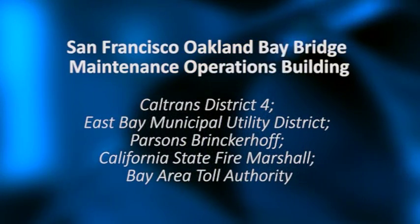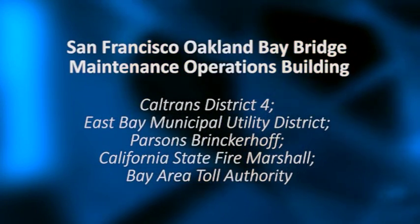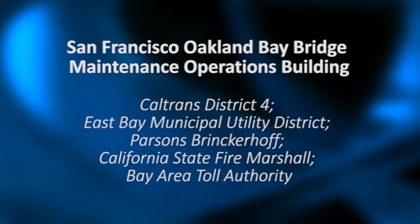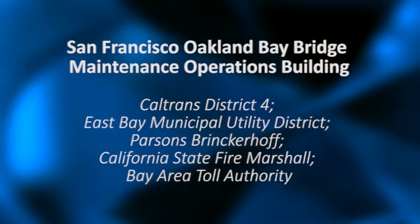San Francisco Oakland Bay Bridge Maintenance Operations Building. Caltrans District 4, East Bay Municipal Utility District, Parsons Brinkerhoff, California State Fire Marshal, Bay Area Toll Authority.